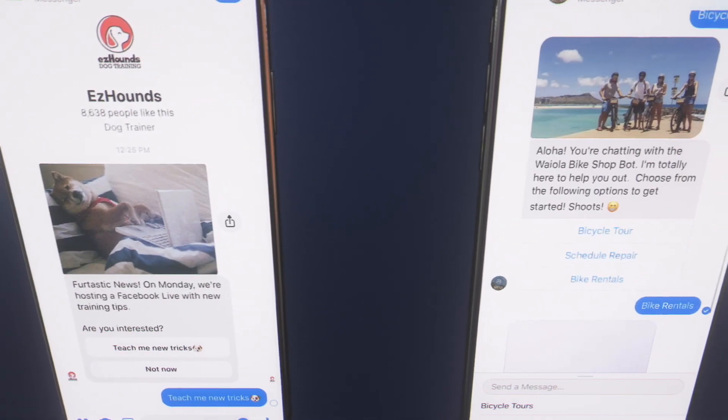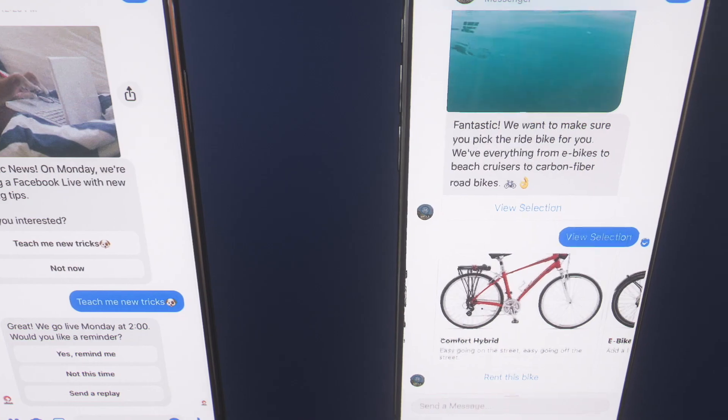So you've got a hilarious, super awesome bot, and people are chatting it up. Now's the time to keep them engaged with a little extra something. Bots are a great way to share exclusive content, deliver promo codes, and educate your audience. And if they're willing to share a phone number or email to get that content, even better.